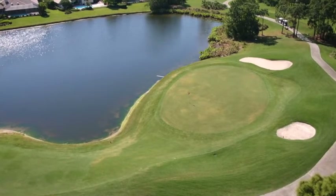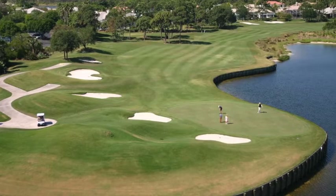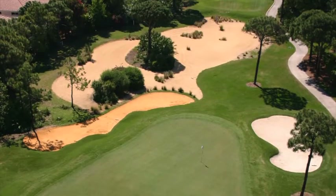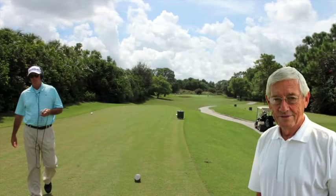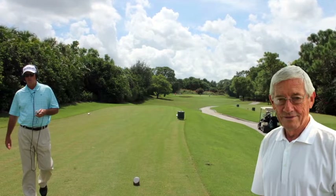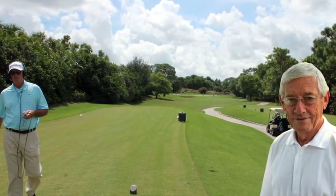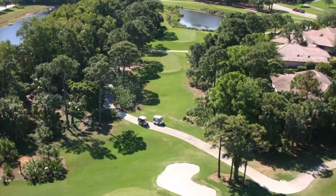Arthur Hills told Florida Golf Magazine that he really likes the routing at Willoughby Golf Club and had nothing but praise for how it turned out. Hills said that he thought the par threes at Willoughby also deserved mentioning. In particular, said Hills, the 208-yard third hole is very nice and the 169-yard sixth hole is also interesting, even though it is about as simple a golf hole as was ever put on a golf course.